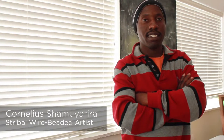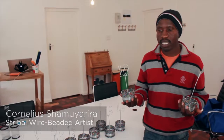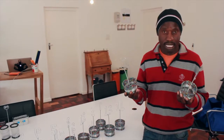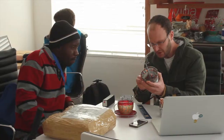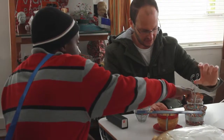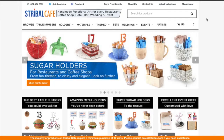My name is Cornelius Shamuyarira and I am in Zimbabwe. I work with these beads. I work with Stribal, which they are helping our group to sell our products online. Right now they are selling these ones — I am sure they are going to Australia, as I heard from Taiwan and David.